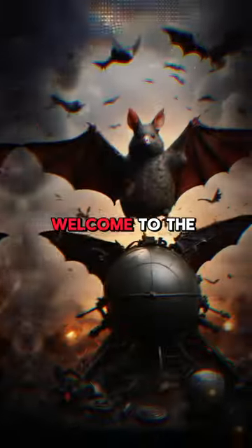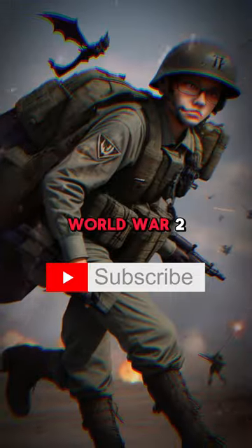Imagine a war where bats carry bombs and pigeons guide missiles. Welcome to the strange arsenal of World War II.